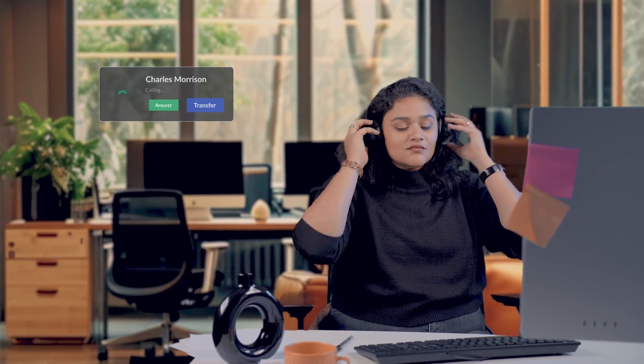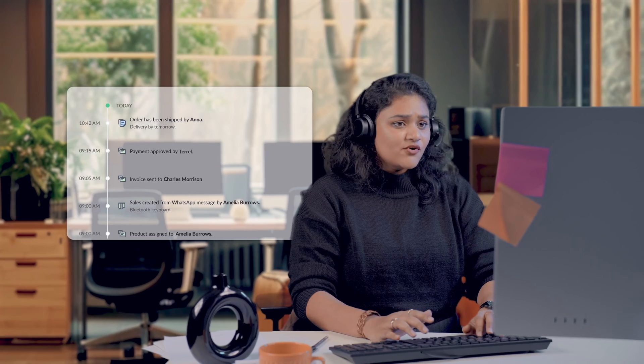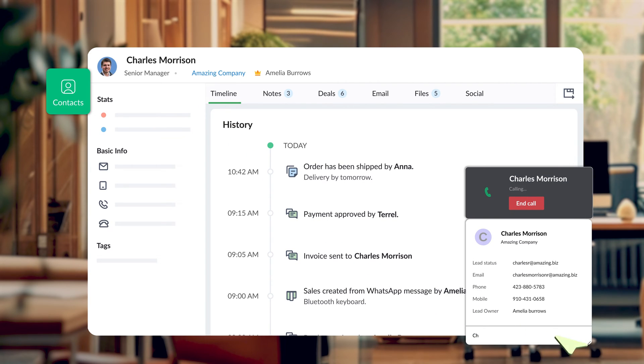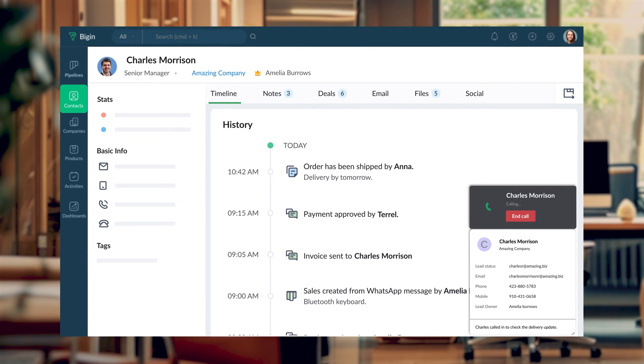Let me show you how this works. Hi Charles. Yeah, I'm looking at your order right now, and you should be receiving your order by tomorrow. Thanks Charles. Bye. Like you just saw, I could quickly gather his order status while recording our conversation and take notes without having to manually log anything, all because I'm a Biggin's built-in Telephony user.